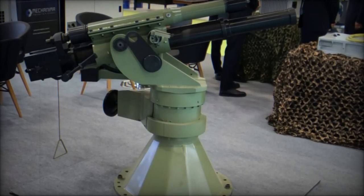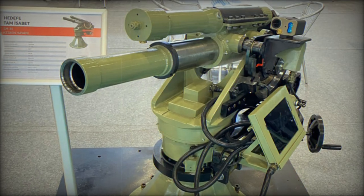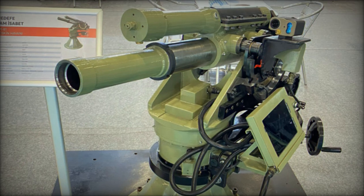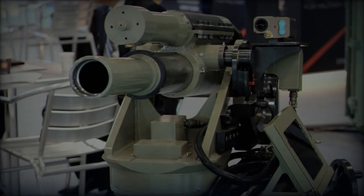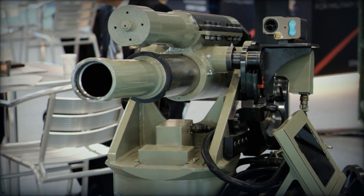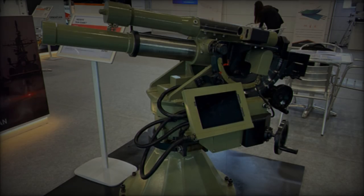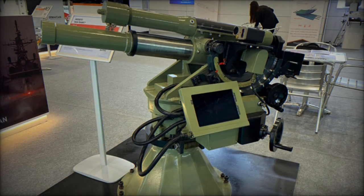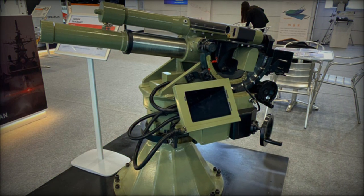The mortar system is designed for flexibility, with a 360-degree traverse and an elevation range from minus 5 to plus 82 degrees, allowing for a wide range of firing angles. Both the elevation and traverse mechanisms are manually controlled, with precise indicators provided for ease of use. A hydropneumatic recoil system is mounted above the barrel, absorbing recoil energy and enhancing system stability during repeated firing.